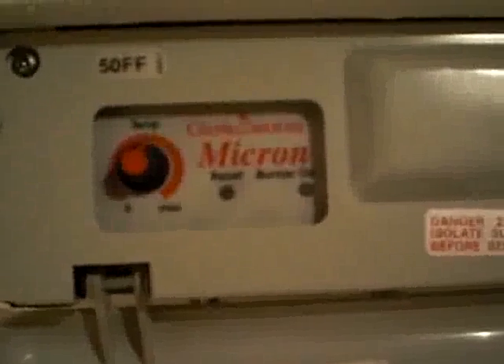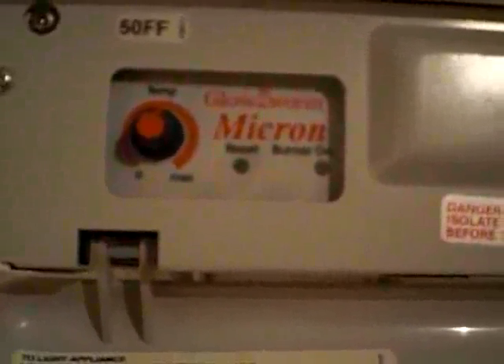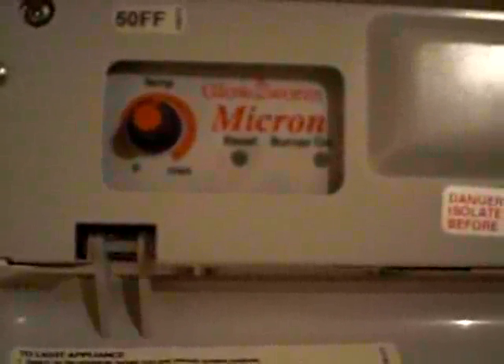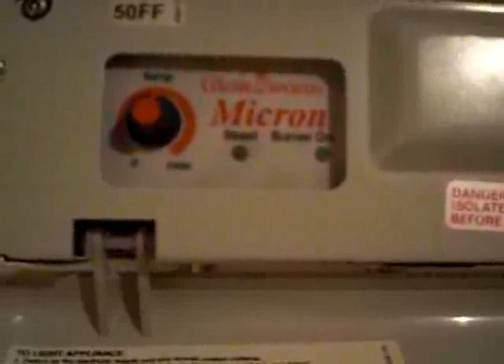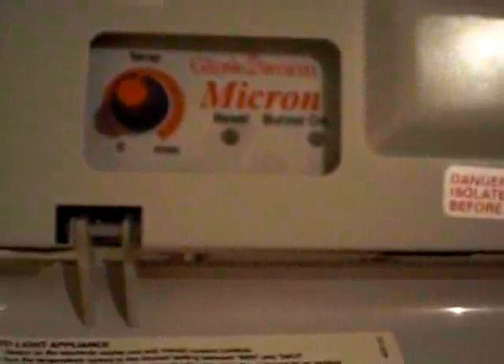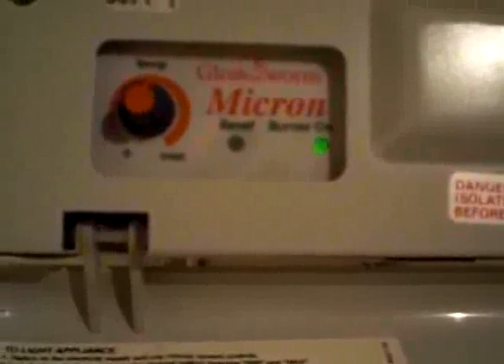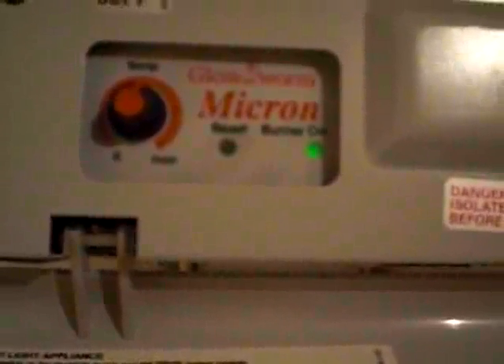This is our Glow Worm Boiler, our Glow Worm Micron 50FF. It's developed a fault, or seems to be a fault. When it has reached temperature, the whole system has reached temperature — plenty of hot water, plenty of heating — it seems to cut out quite regularly when it is up to temperature.